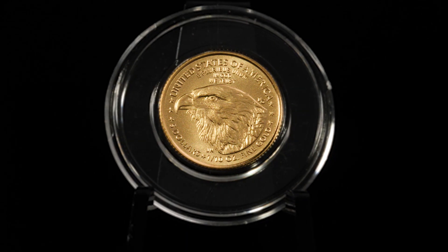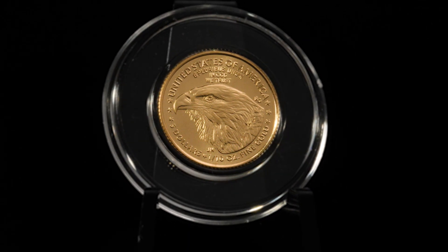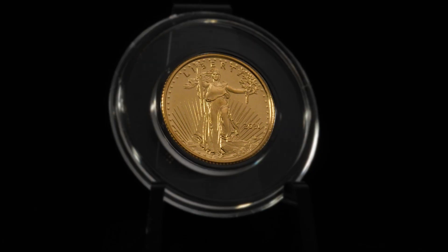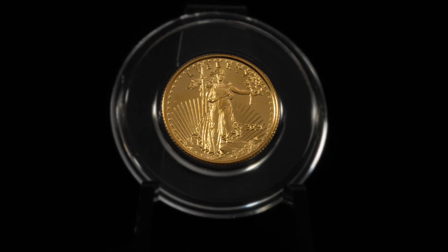The American Eagle Gold Bullion Coin is inspired by Augustus Saint-Gaudens' celebrated $20 gold piece, the Double Eagle, and is often considered America's most beautiful coin.